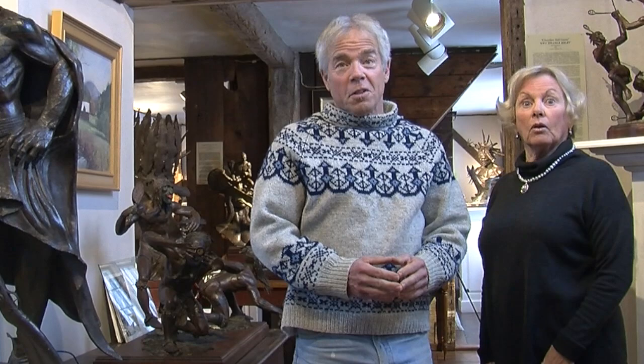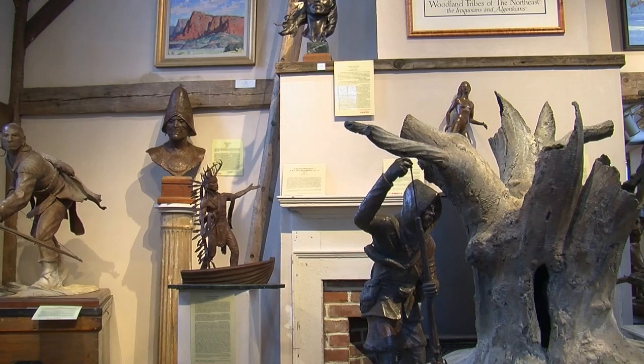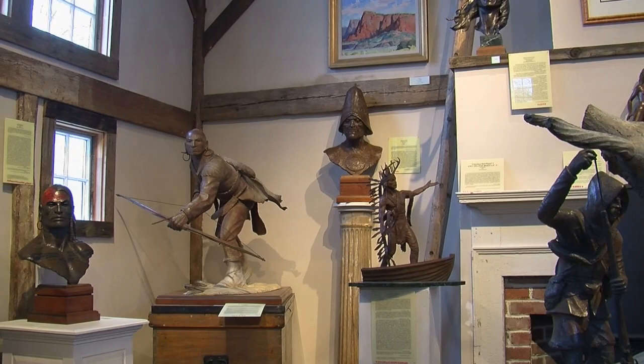My primary focus is depicting the woodland tribes of the Northeast. This is a subject that had not previously been done in sculpture, as opposed to images of the West that have been done by thousands of people, beginning with Remington and Russell. This subject had been overlooked, and for me it has been literally like discovering a whole forgotten world.